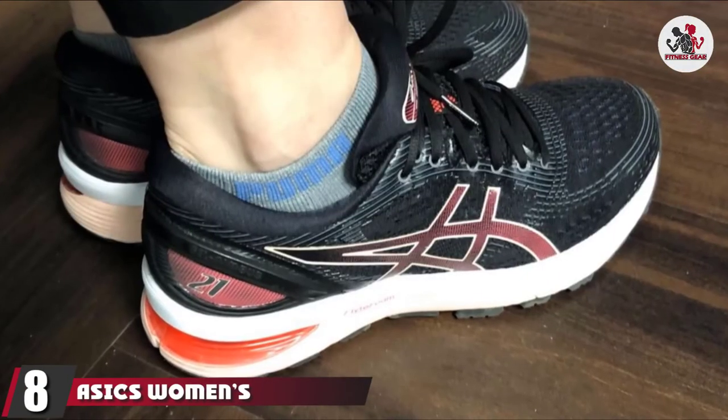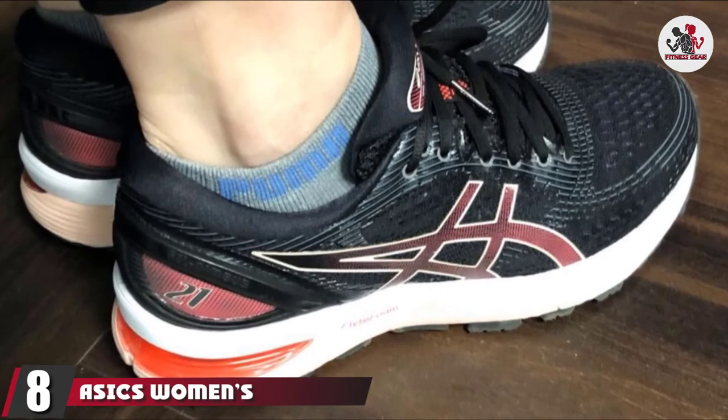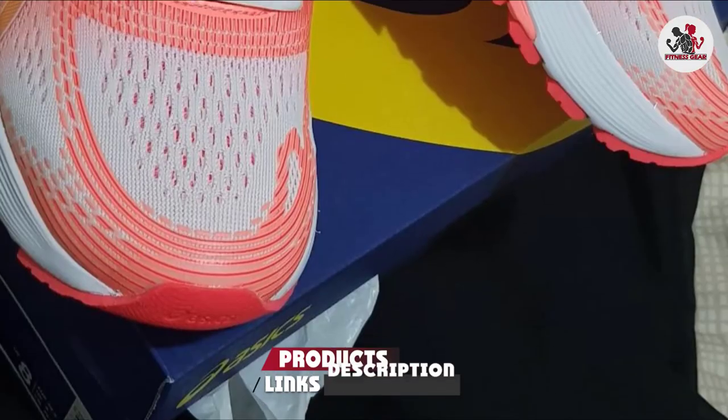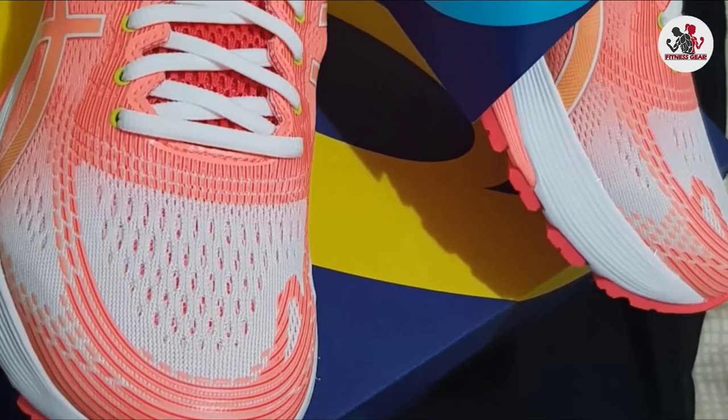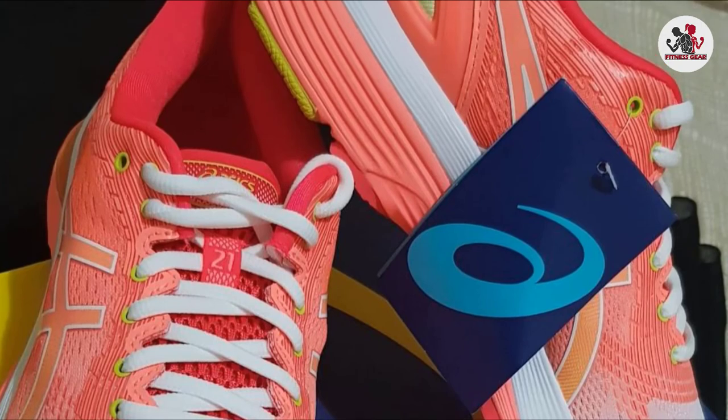Number 8 is the ASICS Women's Gel Nimbus 21 Running Shoes. This shoe is well known as a top-rated running shoe for durability and a cushioned body. This shoe can enhance your foot performance and comes with shock absorption technology.